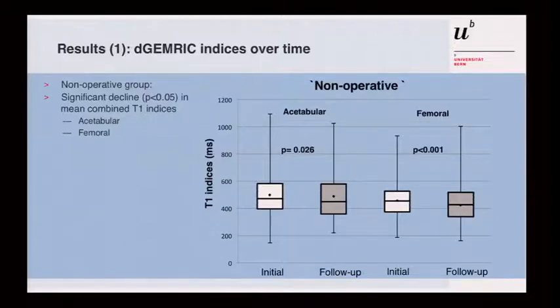Looking at the change in T1 index over time in the non-operative group, you can see a slight decline from initial to acetabulum follow-up. This decline is significant when all measurement points are taken together, but overall there is not much change to be seen over one year.